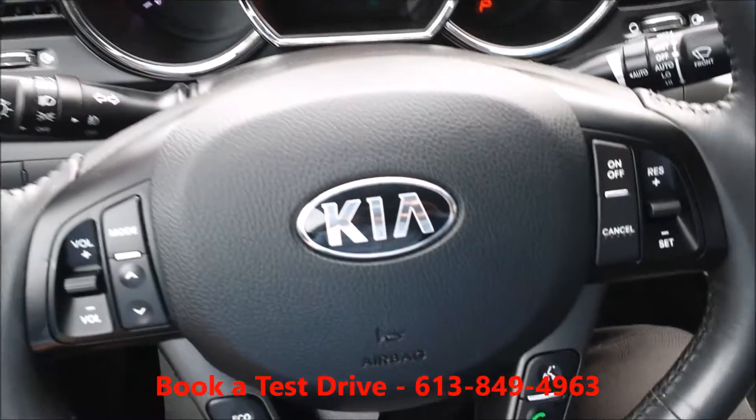This comes with a winter mat set — it's in the trunk, and it's a Kia-issued winter mat set as well.